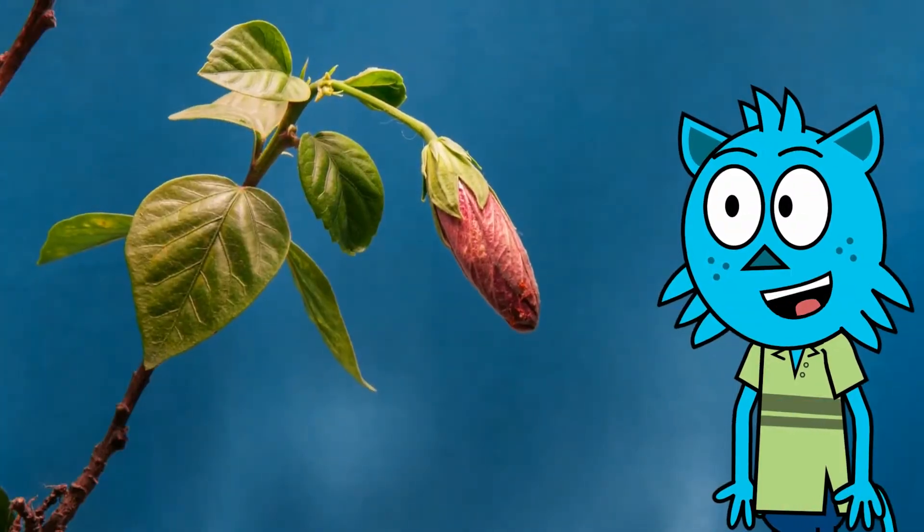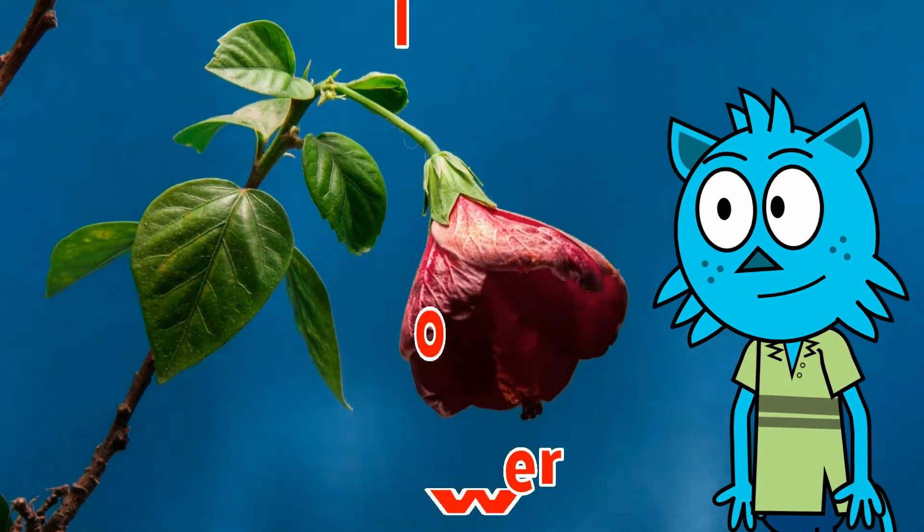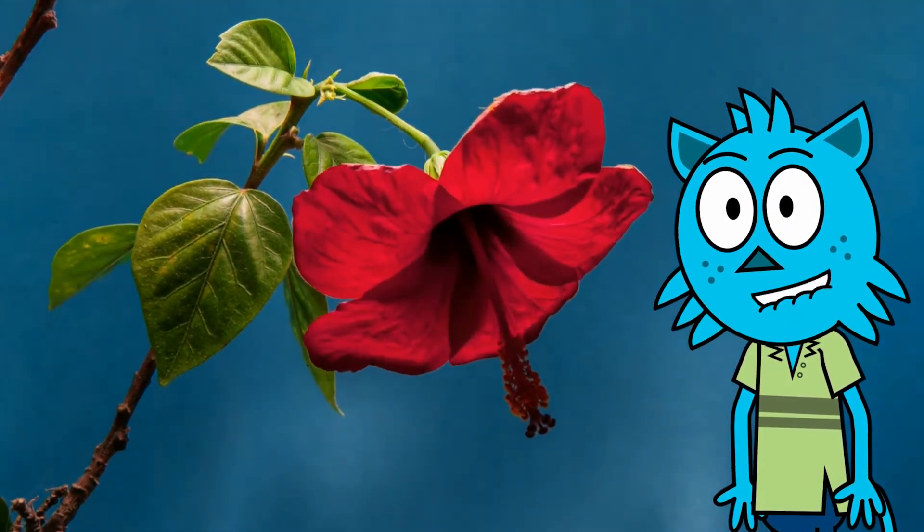Look at this red flower opening up! This flower is blooming! Look how beautiful it is!